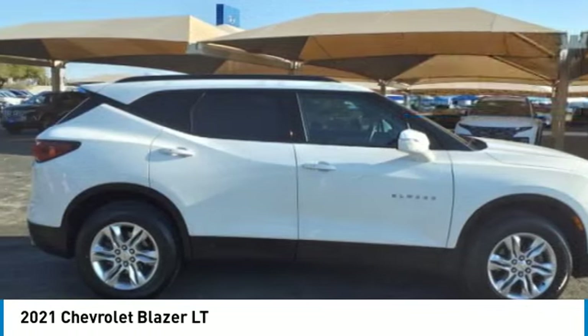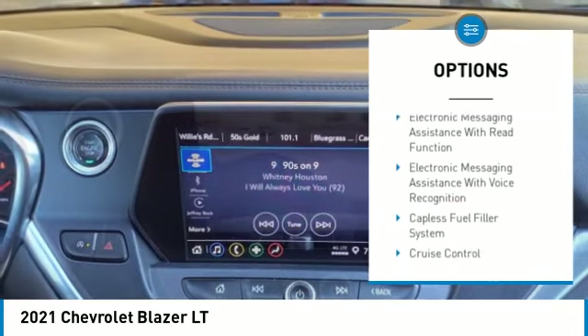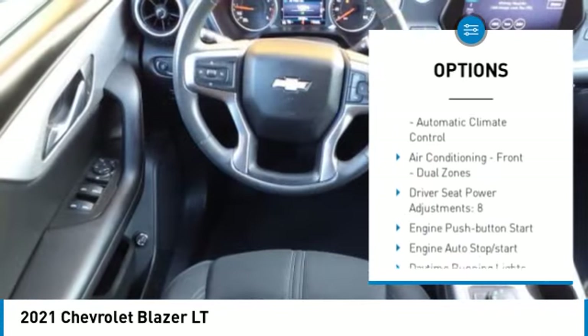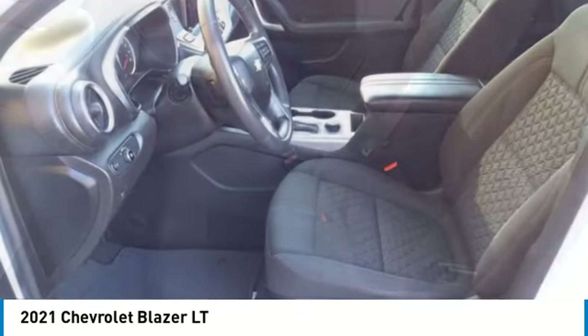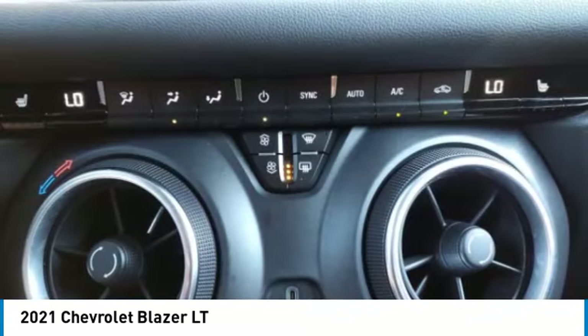Here are some of this vehicle's great options: power windows with safety reverse, traction control, stability control, power brakes, braking assist, airbags, driver knee airbag, electronic messaging assistance with read function, electronic messaging assistance with voice recognition, and capless fuel filler system.